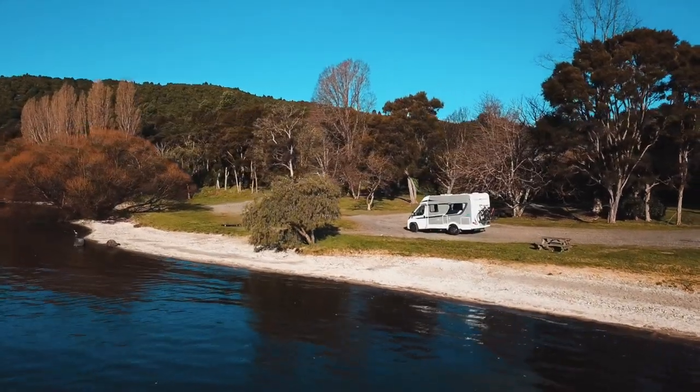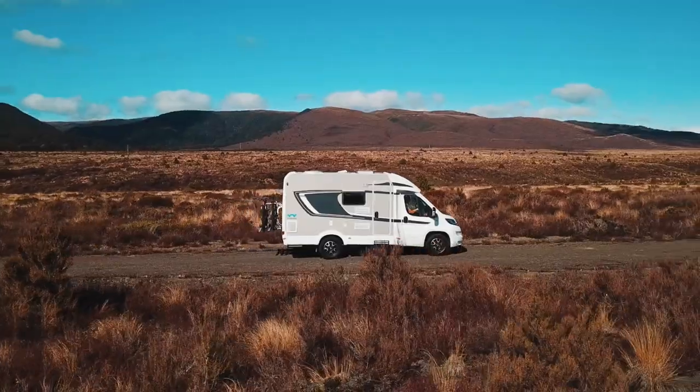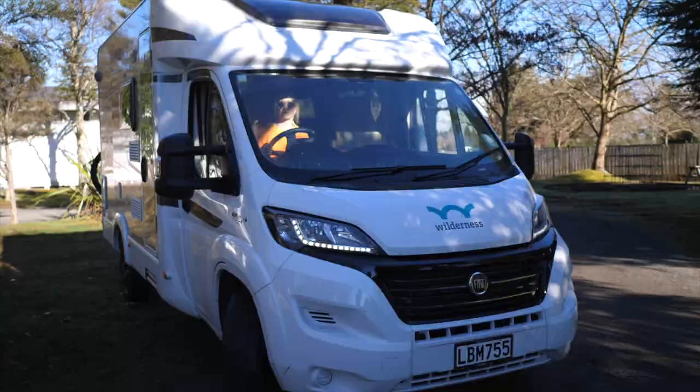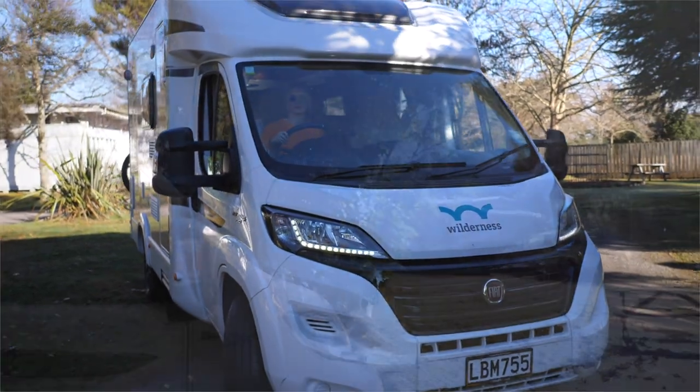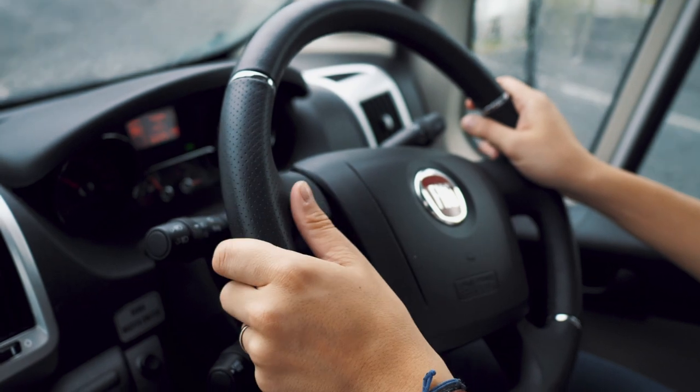Wilderness NZ offer a range of motorhomes catered for solo travellers, couples and families. You can check all of these on their website. We rented the Helix 2, perfect for two people, spacious inside and surprisingly easy to drive.